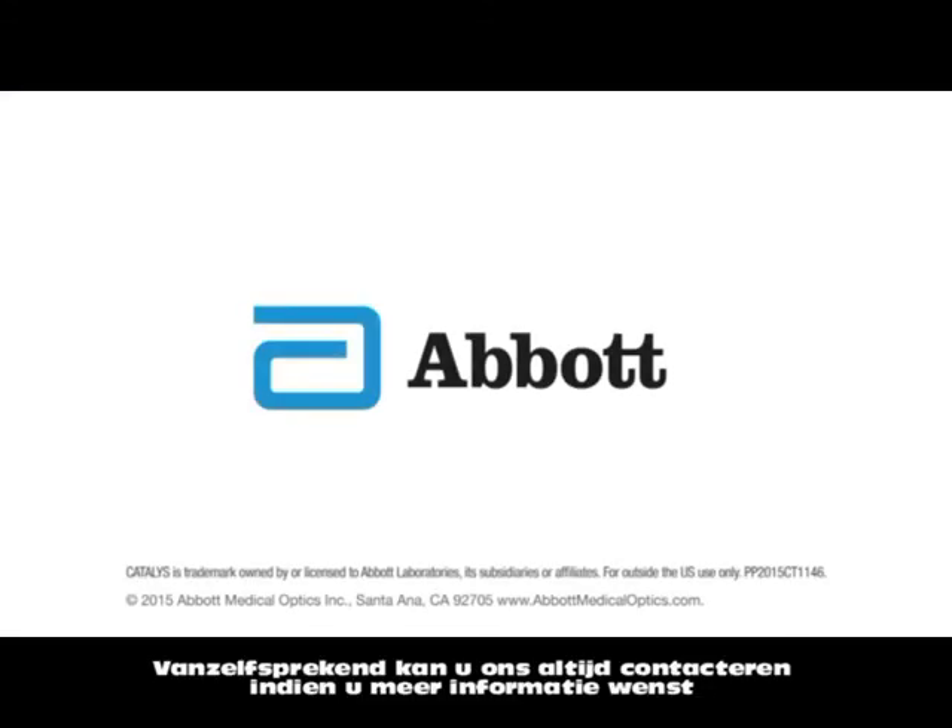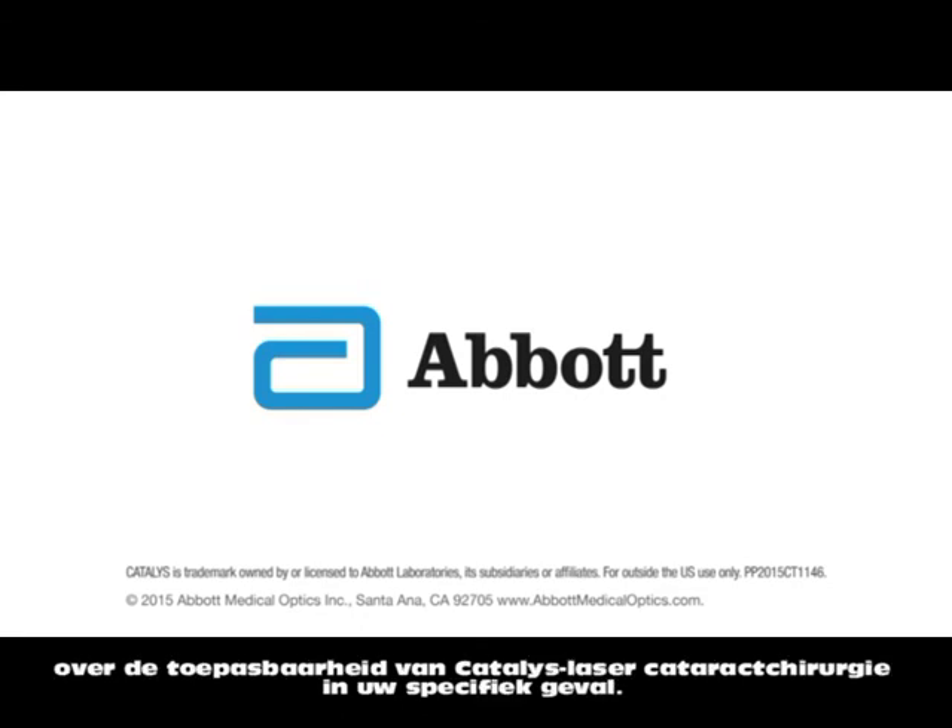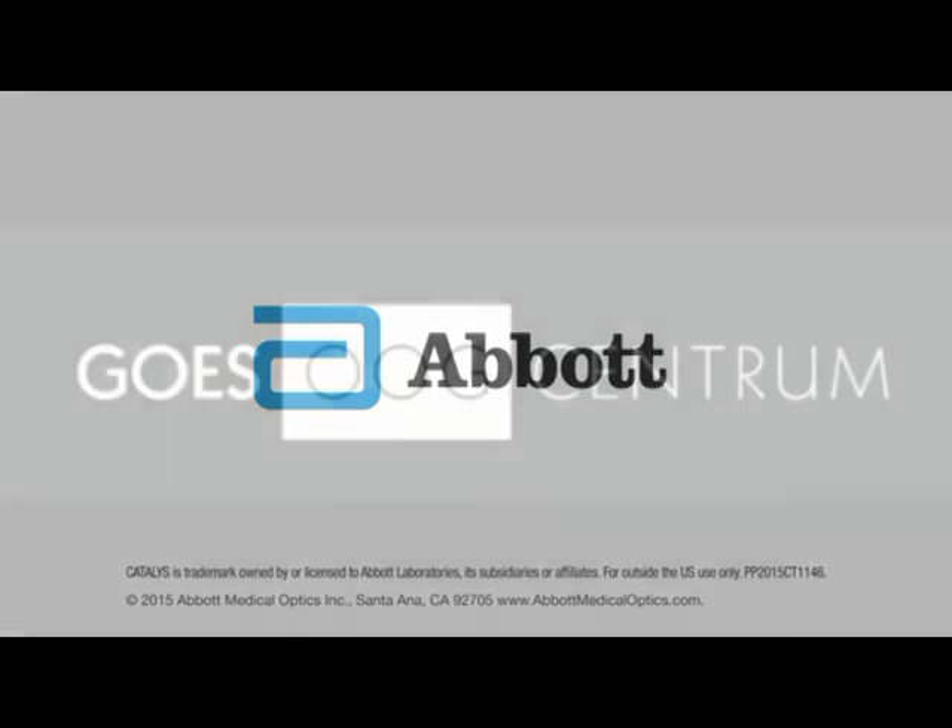To find out more about the new standard in precision cataract surgery, ask your doctor if cataract surgery with the Catalyst Precision Laser System is right for you.